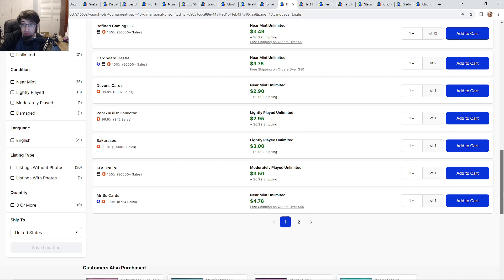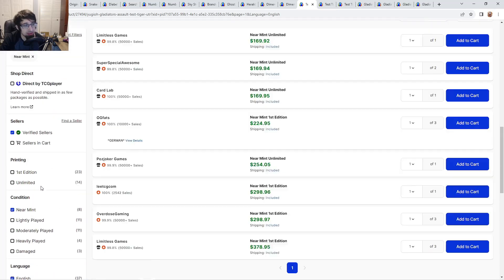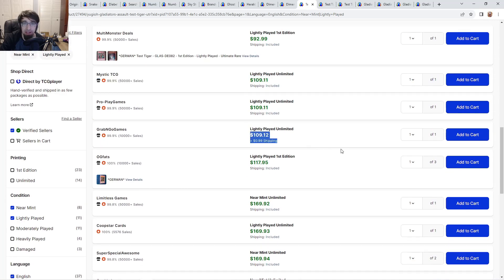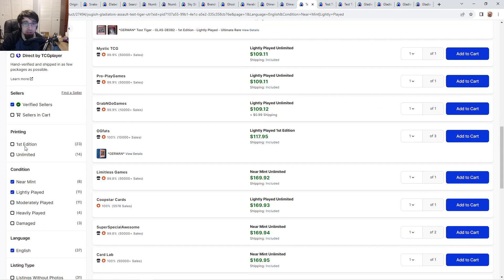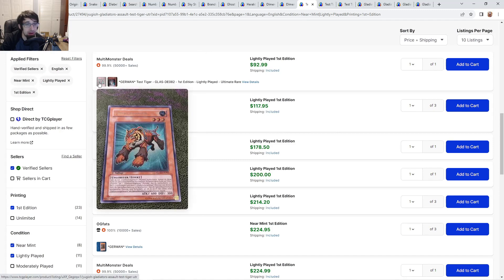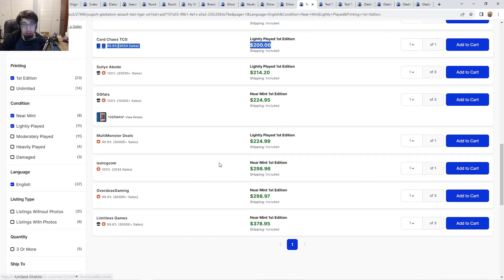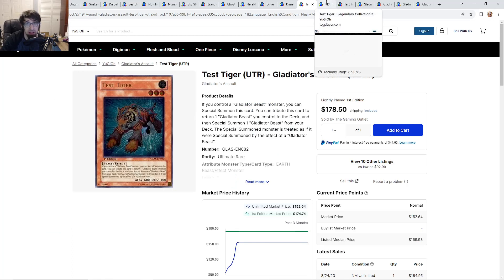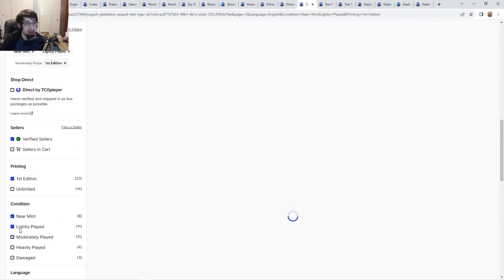Looking at Gladiator Beast Test Tiger — near mint light plays are $110 for a play set of four essentially, going up to $170 each for near mints. You can find German copies for about $93 compared to $178 to $200 for English. Near mints are $300 going up to $400 — it's a glass ulti but that is a lot of money. Unlimited might be your best friend here.